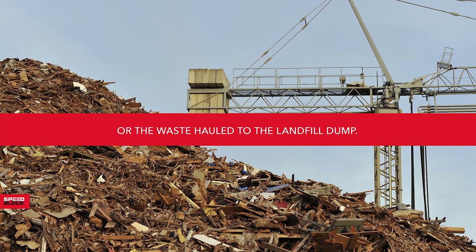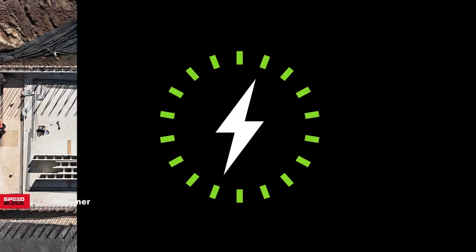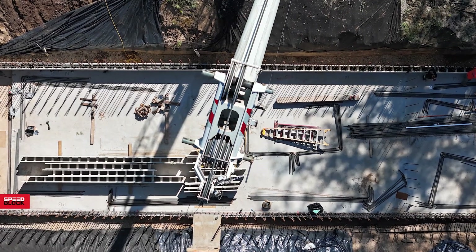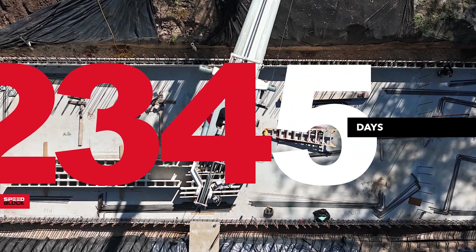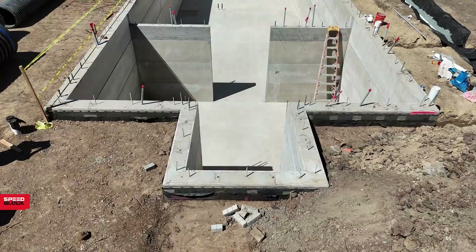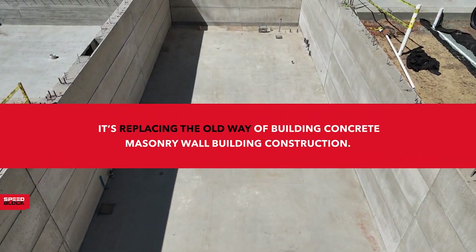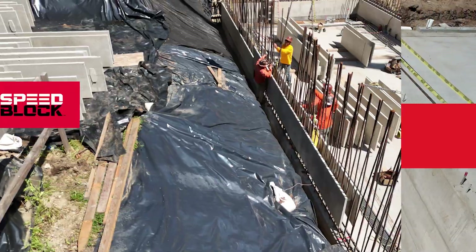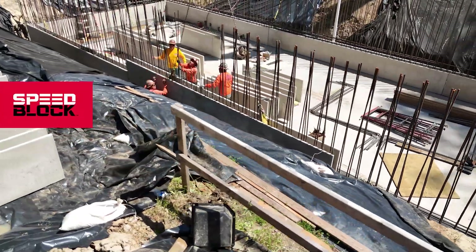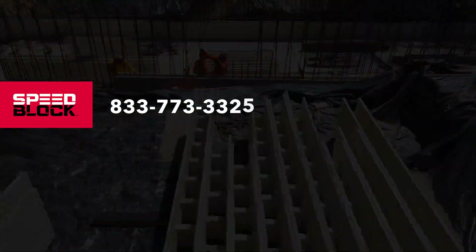With SpeedBlock, the process was not only faster but also significantly more efficient and cleaner. A 2,500 square foot foundation completed in 5 days by a 6 person crew — faster, safer and greener. SpeedBlock is more than just a game changer. It's replacing the old way of building concrete masonry wall construction. Make SpeedBlock part of your next project. Call today, 833-773-3325, or visit SpeedBlock.com.